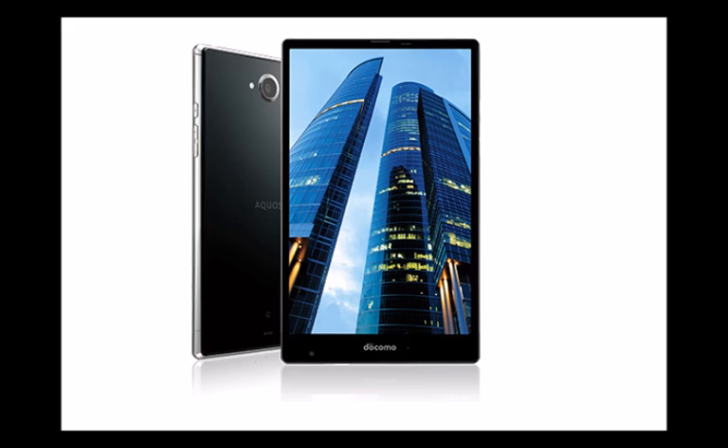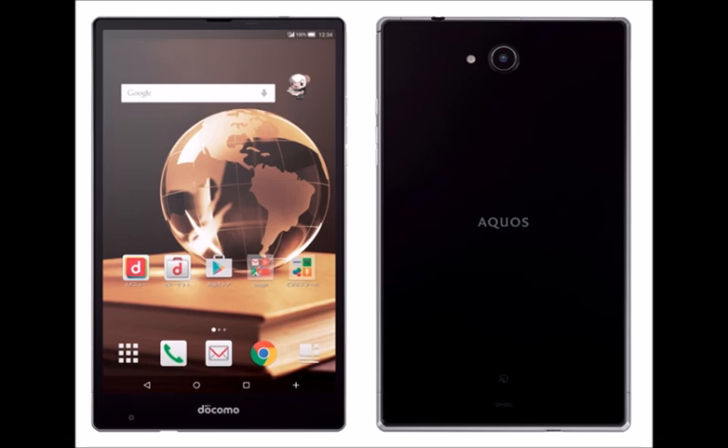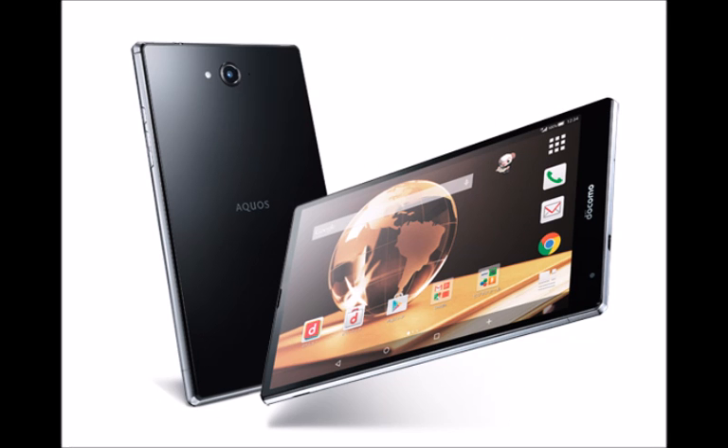The tablet is set to launch with Android 5.0 Lollipop on board. The Sharp Aquos Pad SH-05G is scheduled for a mid-July release in Japan through local carrier Docomo, although Sharp has yet to announce pricing information. At the moment, it's unclear if the tablet will make it outside of Japan.